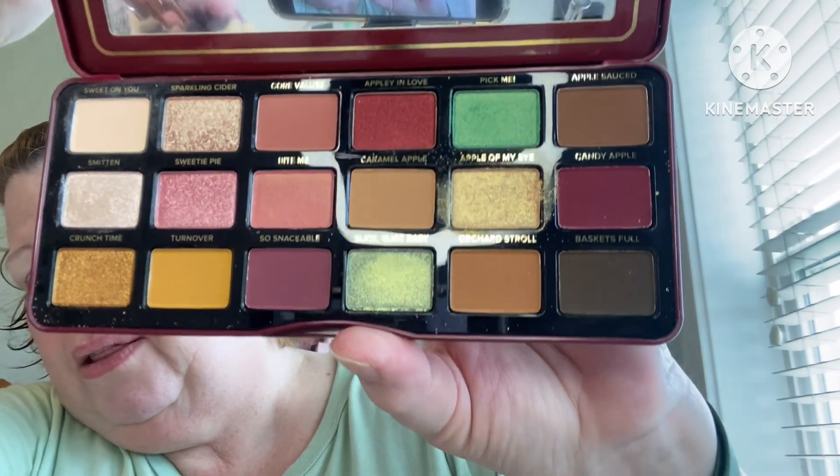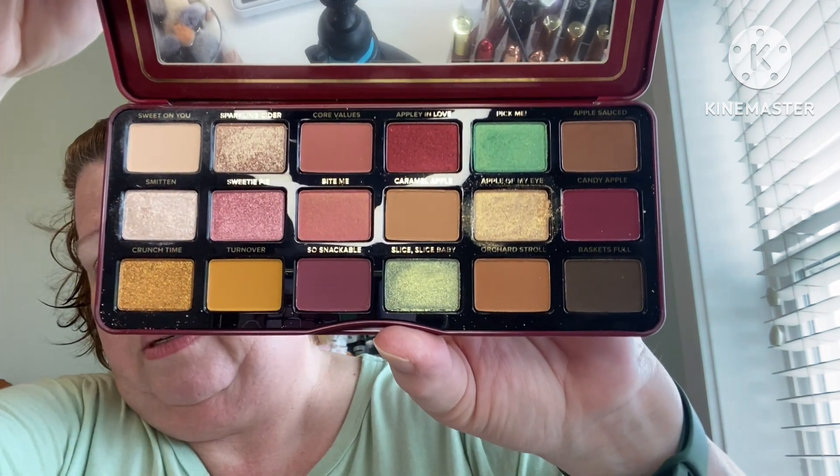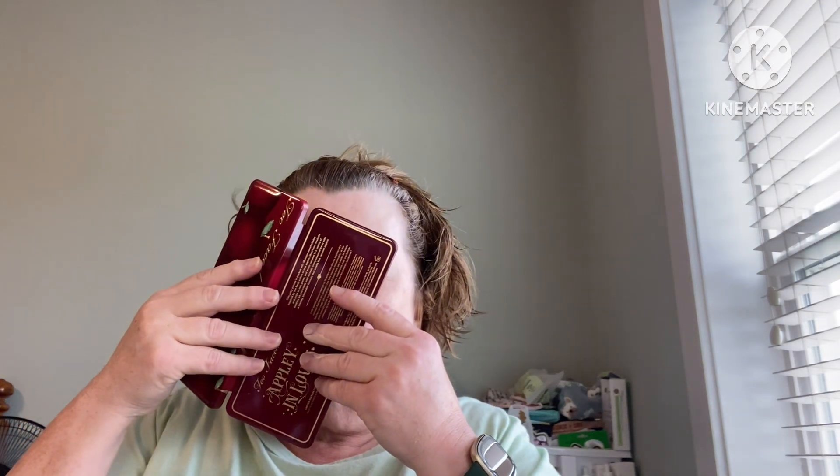It has a nice mirror, but look at those fall beautiful colors. It's a little beautiful. And it's supposed to smell like caramel apple — let's just see if it does. Oh yeah, yeah, yeah! It smells like caramel apple.